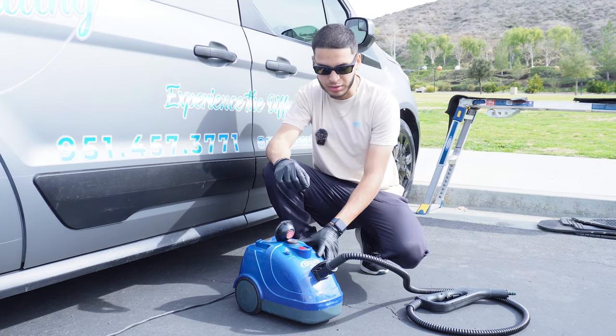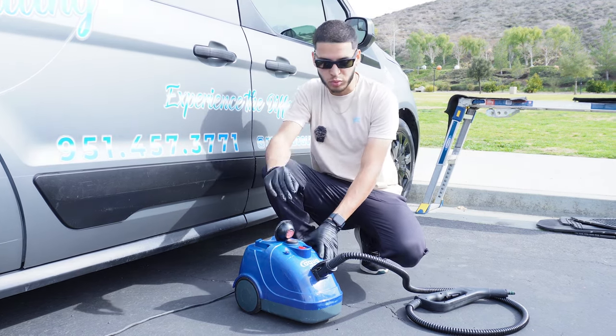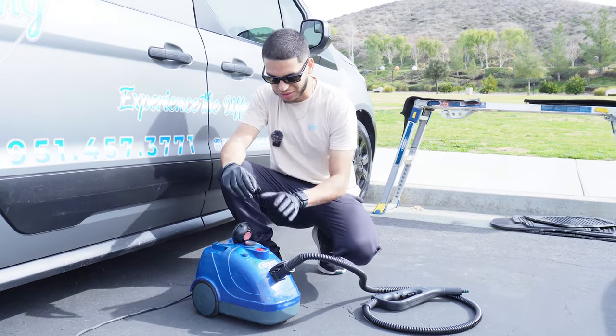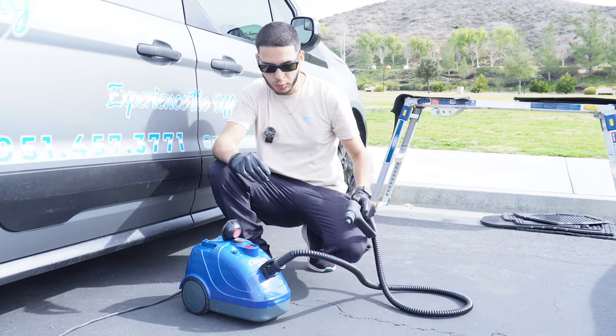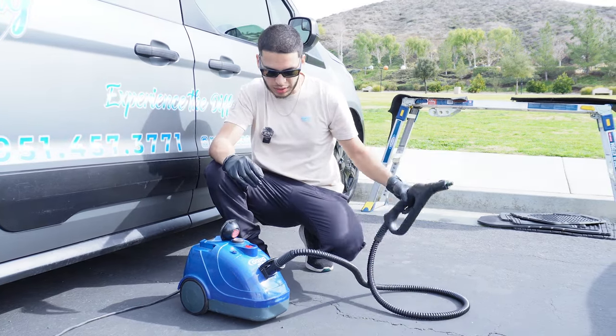A steamer is highly recommended for this type of detail — it is very hard to do this without a steamer. I've had this one for a couple of years. It's a little beat up but it's been treating me very well. I highly recommend it. We're using it with the hose and wand it was supplied with.